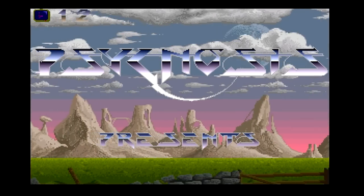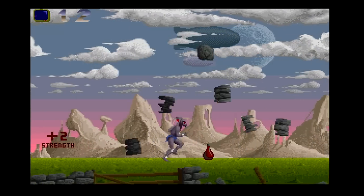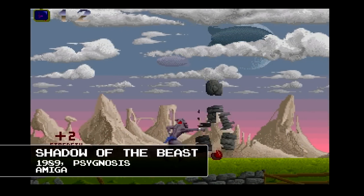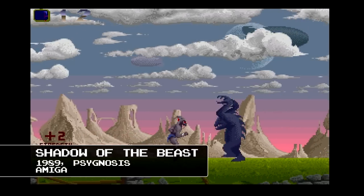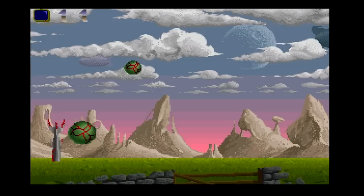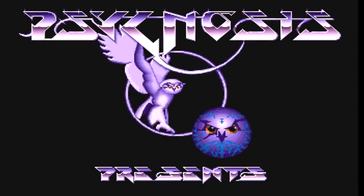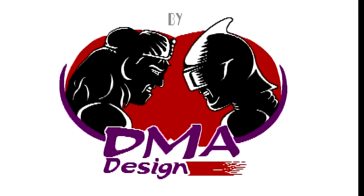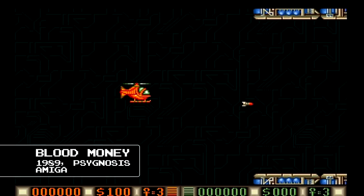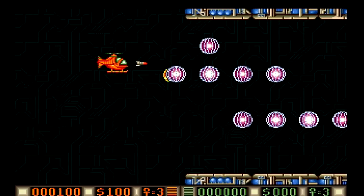It was published in 1991 by Psygnosis, known at the time for their distinctive owl-themed logo and well-polished games, one notable example being the graphically impressive Shadow of the Beast, with its gorgeous parallax scrolling and impressively sampled music soundtrack. In 1988 Psygnosis signed new Dundee-based studio DMA Design, who initially produced side-scrolling shooters such as Menace and Blood Money, both received well and generally praised by critics.